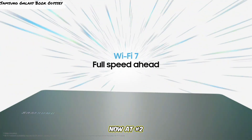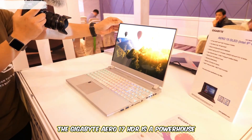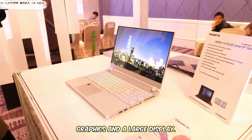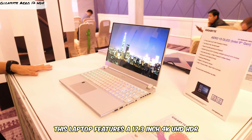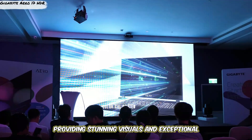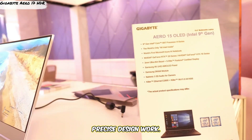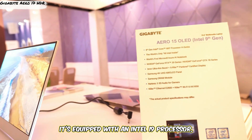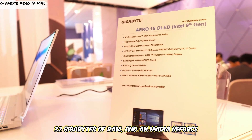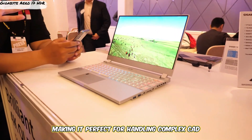Now at number 2: the Gigabyte Aero 17 HDR. The Gigabyte Aero 17 HDR is a powerhouse for CAD professionals who need top-tier graphics and a large display. This laptop features a 17.3-inch 4K UHD HDR display, providing stunning visuals and exceptional color accuracy, which is essential for precise design work. It's equipped with an Intel i9 processor, 32GB of RAM, and an NVIDIA GeForce RTX 3080 graphics card, making it perfect for handling complex CAD tasks and even VR applications.